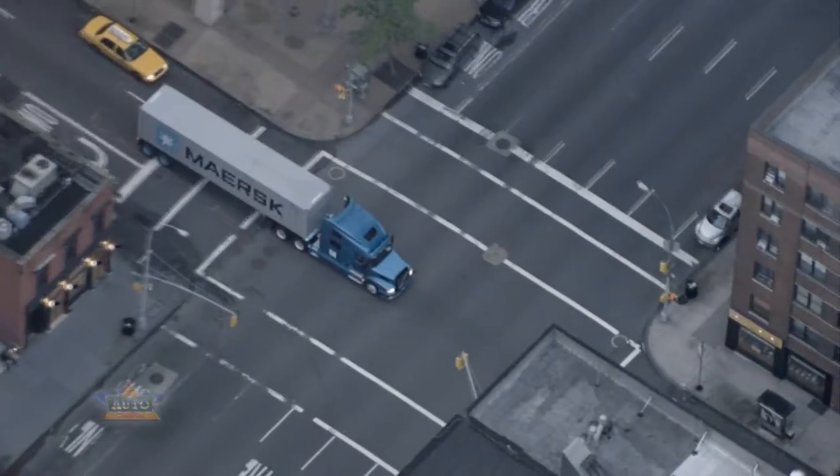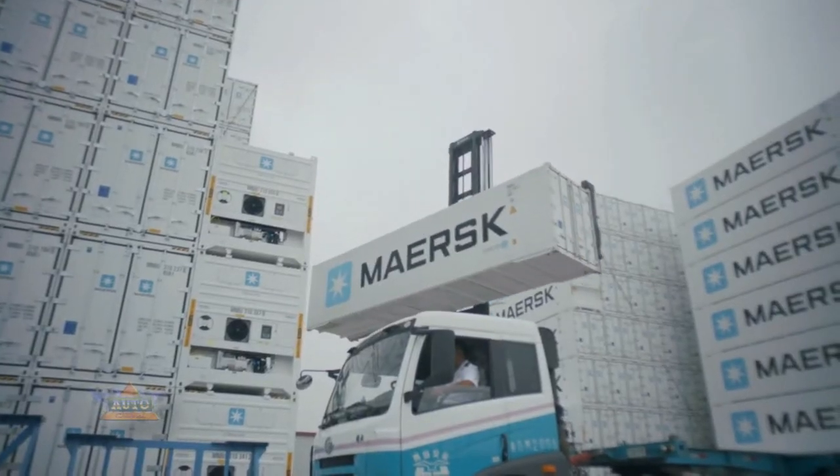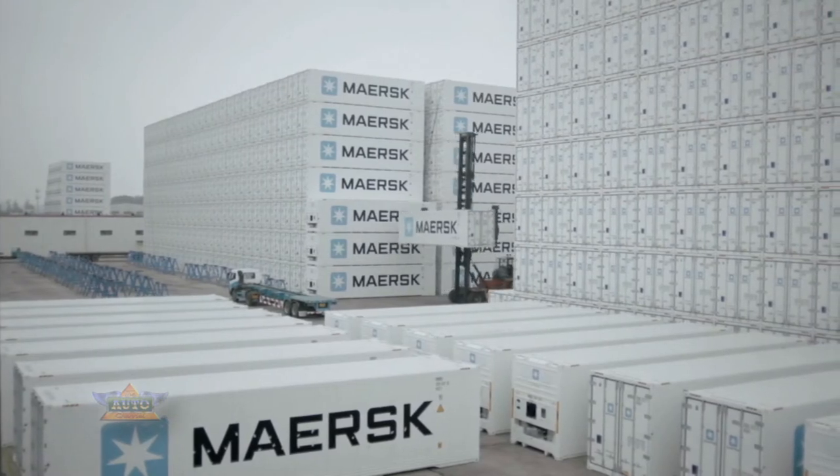With its keen focus on energy efficiency, Mass Container Industry has quickly climbed to be one of the world's prime suppliers.